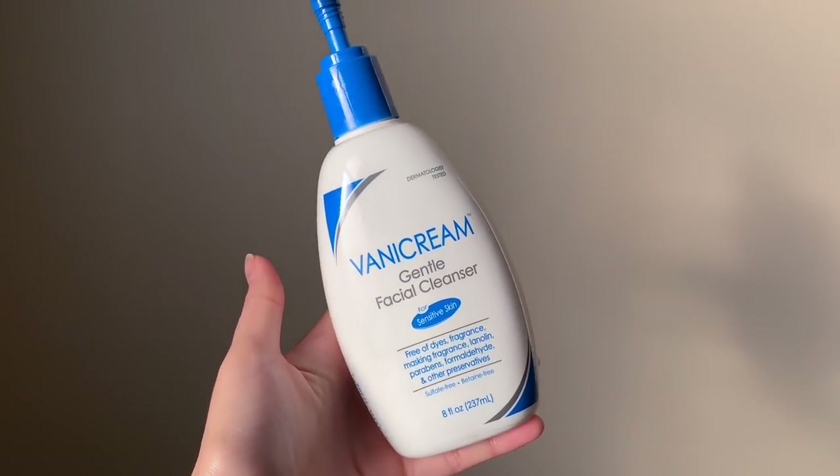Next up I'm toning my face with Thayer's witch hazel rose petal toner. This is my favorite because I love the smell of rose water, and this one is alcohol free so I recommend it to everyone.